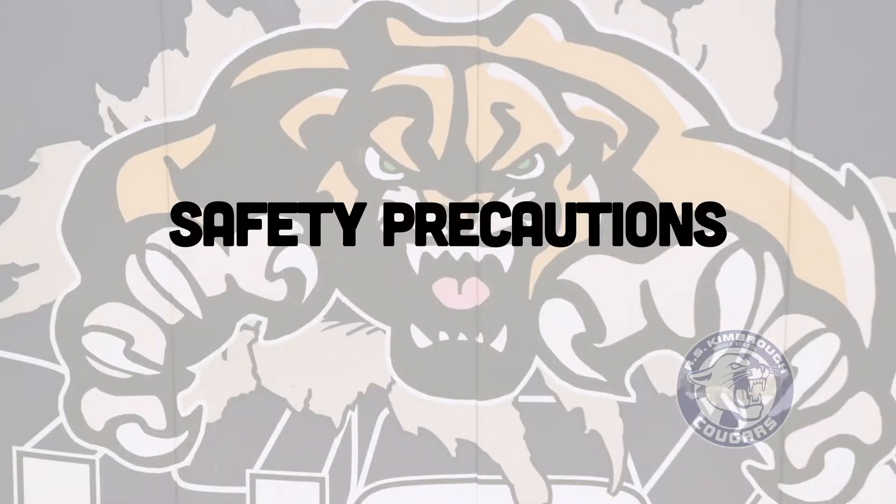I want you to know that we have your child's best interest at heart and their safety has and will continue to be our top priority as we move forward. Myself and our Cougar mascot will take you on a mini tour around campus to highlight some of the procedures and safety features we have put into place. But before we do, I want to make you aware of a few important procedural things we have put into place and will need your help to remind your student for their safety and for the safety of others.